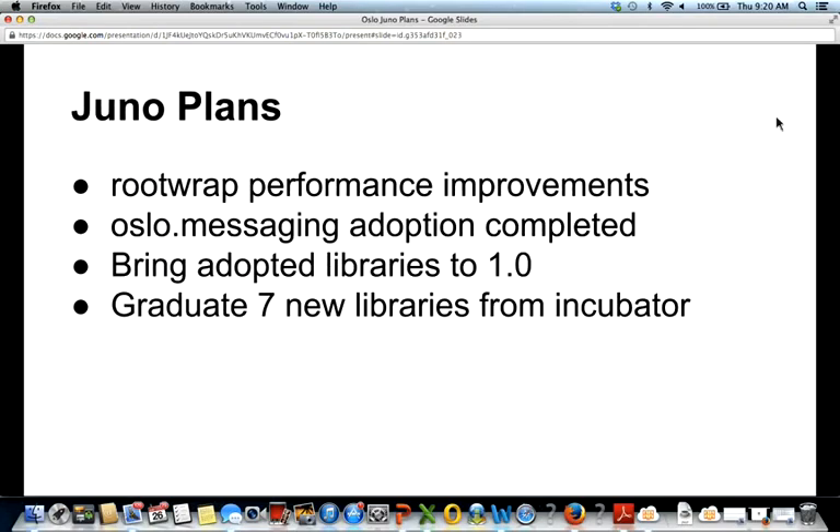For Juno, our plans are mostly focused on library graduation. The root-wrap team is working on performance improvements that should help with performance within Neutron and other projects. Oslo.messaging adoption should be completed — all integrated projects have now adopted it with a little cleanup remaining. All four adopted libraries had version numbers less than 1.0, implying unstable APIs, so we're working to stabilize each of them and have a 1.0 release for each by the end of the cycle.